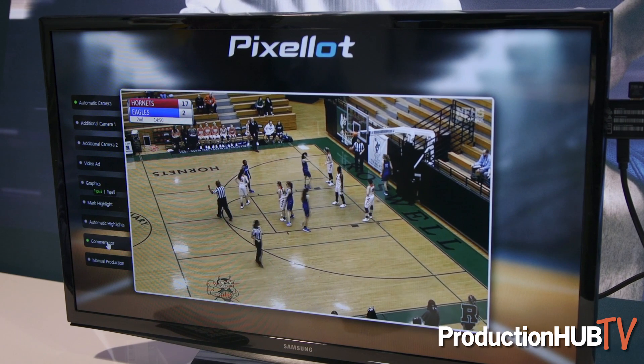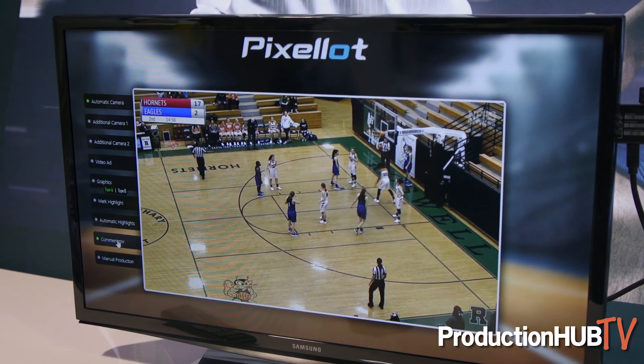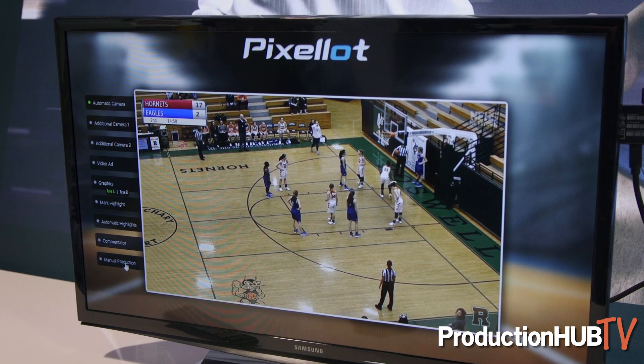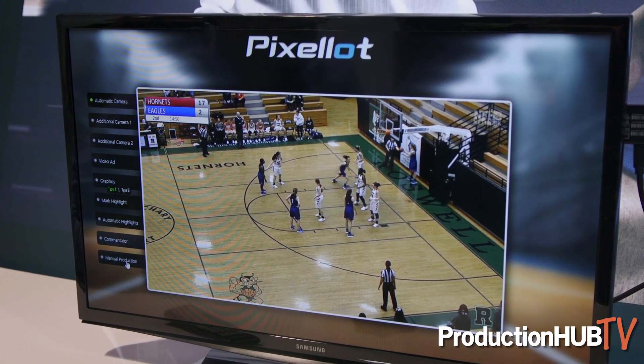Next up we have the commentators tab. You're not going to hear much because here at NAB today it is crazy busy — there are people swarming around everywhere, so you can't hear the commentators in this example, but I promise you they're there. This is for play-by-play, color, even a sideline reporter — all can be integrated into the simple broadcast.